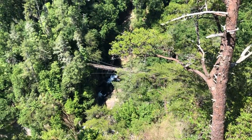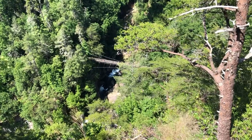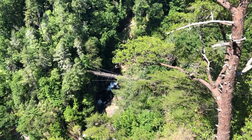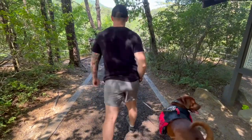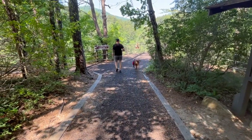If you can see that suspension bridge right down there, that is where we're going. We're going to cross it — it's 371 steps down, so that means it's 371 steps back up. Here we go.